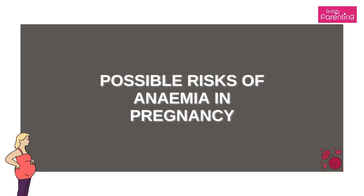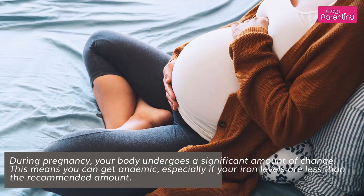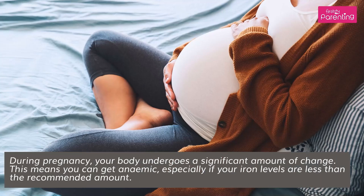Possible Risks of Anemia in Pregnancy. During pregnancy, your body undergoes a significant amount of change. This means you can get anemic, especially if your iron levels are less than the recommended amount.